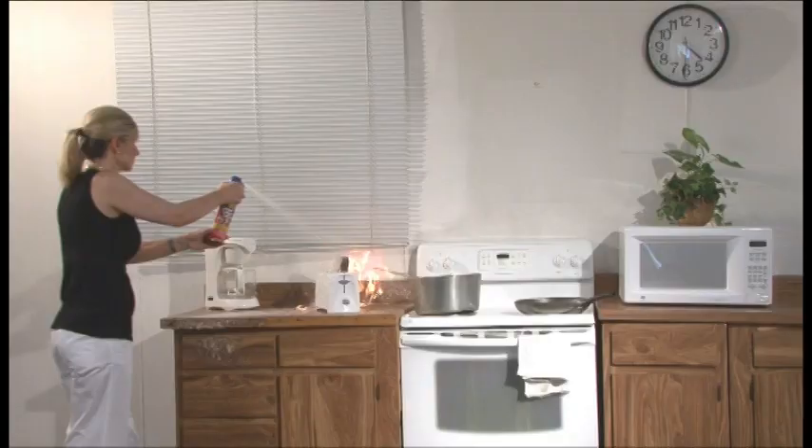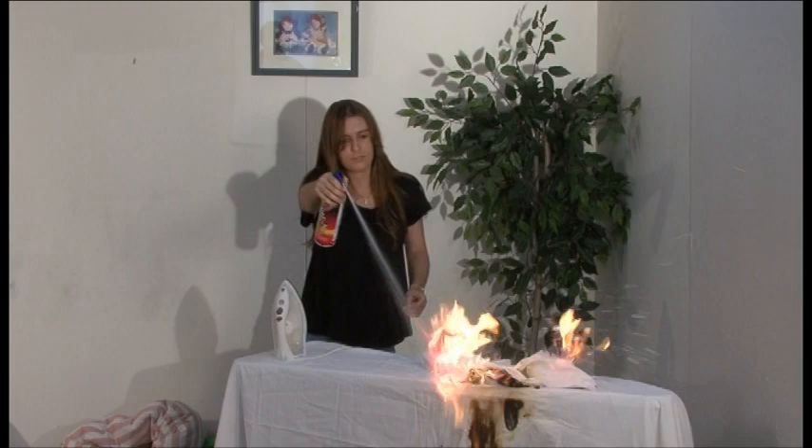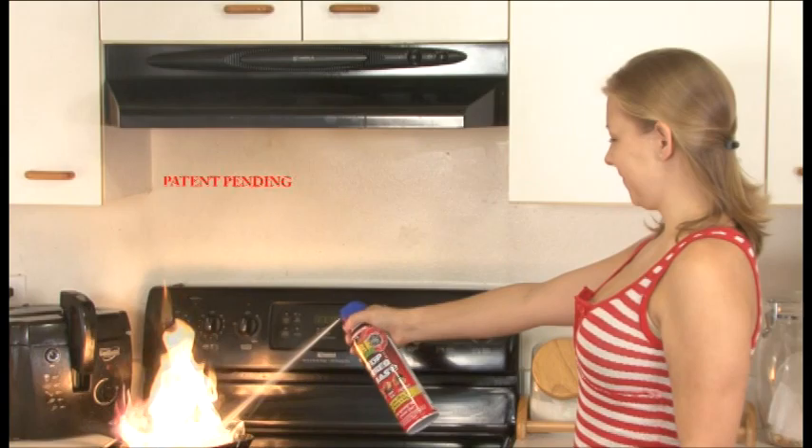The first 30 seconds of a fire are crucial and will determine whether a fire will escalate and be large enough to be a threat to yourself, your family, and to your home. With FireGone, simply pull the tab, point and spray, and make that fire go away.